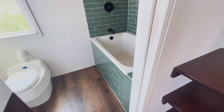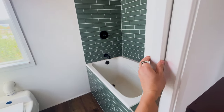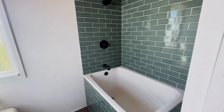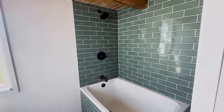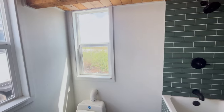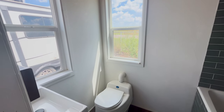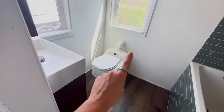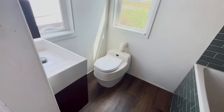Here we're entering the bathroom, which has a sliding door for privacy. We can see the green soaking tub and shower with black hardware, lots of space for a mirror, and plenty of natural light. That's the compost toilet — it has a fan system that exhausts through that vent right there, connected to power so the space stays nice and fresh.